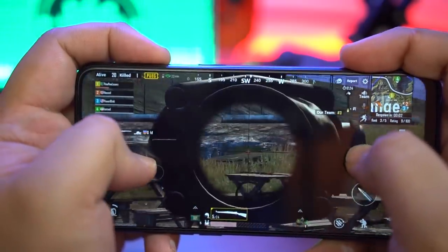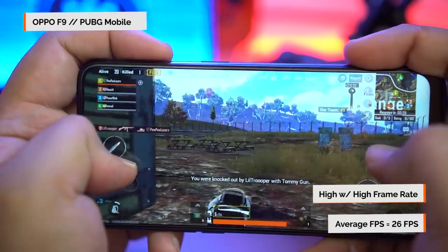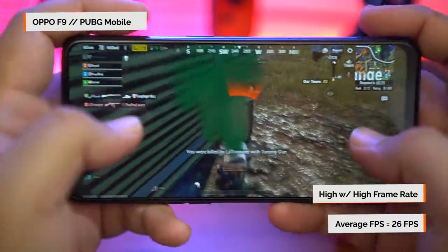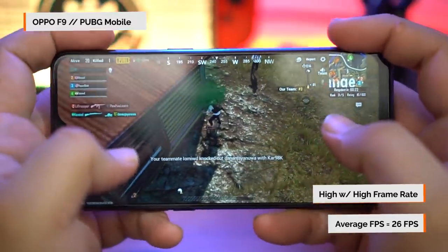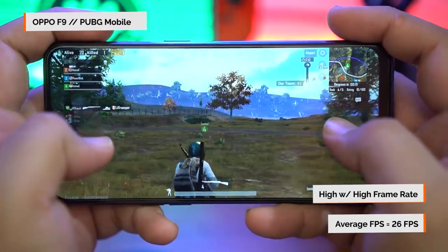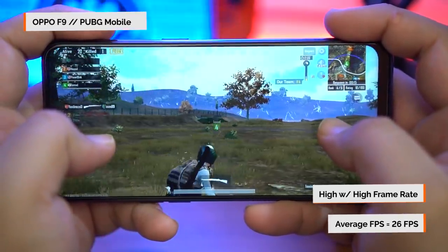Things are a little better for the Oppo F9 on PUBG Mobile, getting an average of 26 frames per second with 86% stability. Take note that we were only able to set the F9 to high frame rates, which limits the game to 30 frames per second. You're definitely getting more dips on this device, but nothing horrible enough to be game breaking.